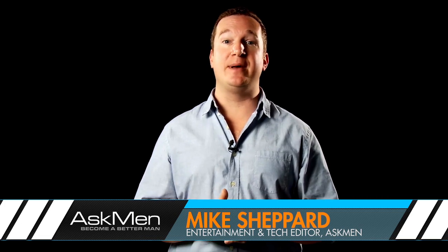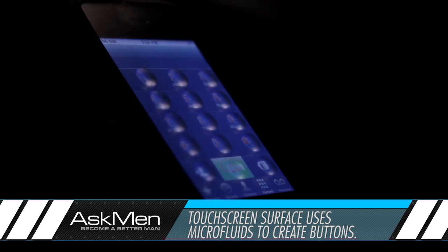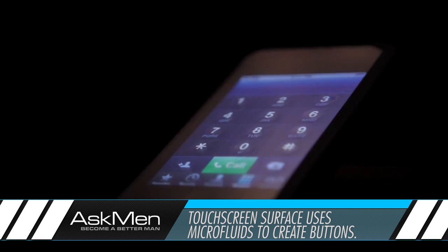Tactics Technology just released a video demonstrating one of the coolest technologies we could ever imagine coming to a smartphone. They have invented a transparent touchscreen surface that uses microfluids to be able to create actual physical buttons on the surface of your screen on demand.